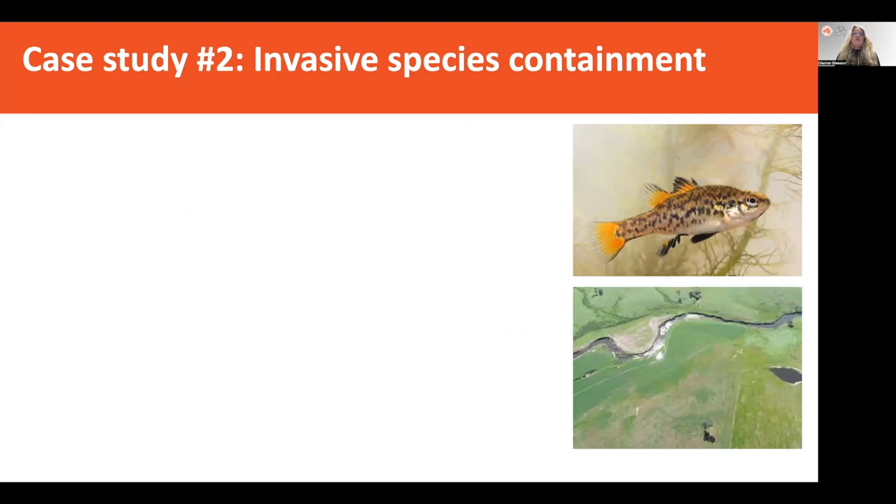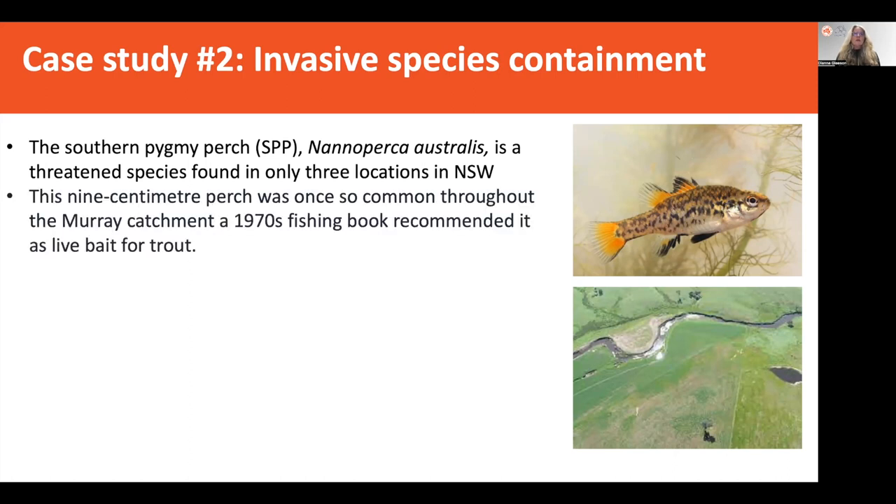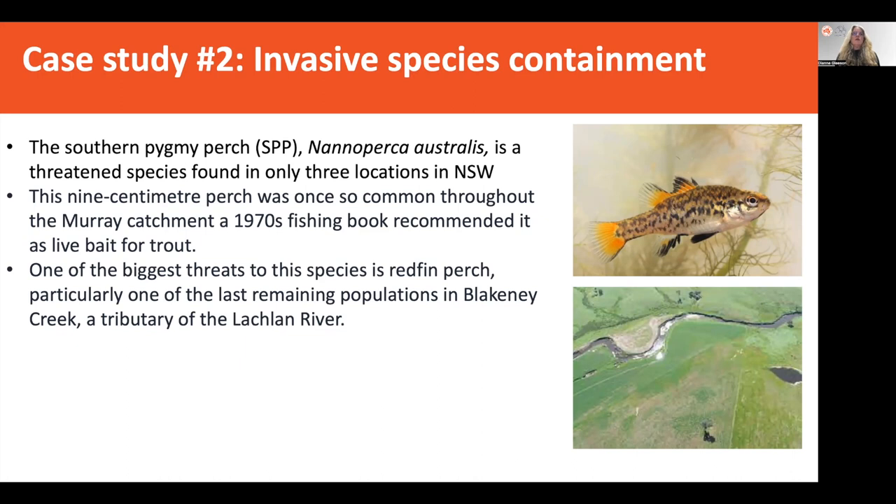The case study involved the southern pygmy perch, which is an endemic and highly threatened species found only in three locations in New South Wales. This tiny nine-centimetre perch was once so common throughout the Murray catchment that a 1970s fishing book recommended using it as live bait for trout. However, in subsequent decades this species has absolutely plummeted to only three small populations left. One of the biggest threats to the species is redfin perch, particularly at one of the last remaining populations found in the Blackney Creek area, a tributary of the Lachlan River.